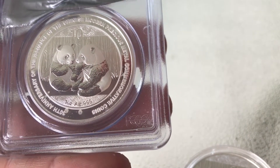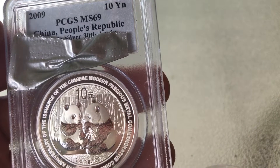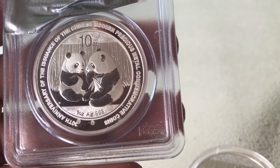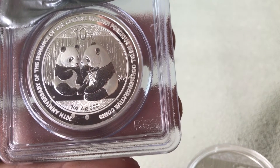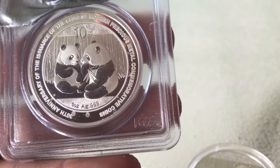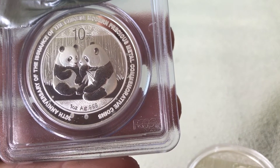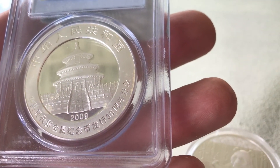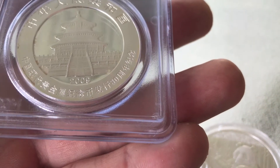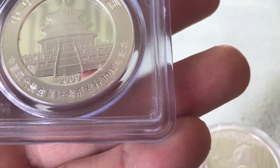This one here would be my favorite, and probably still is even though it's got milk spots on it. This was rated MS69, but of course you won't be able to get that kind of money for it because of the milk spots. For that reason I don't like buying slabbed coins unless they're a really good deal — I think I only paid like $25 for it, so it's not bad for a 2009 even though it does have milk spots.